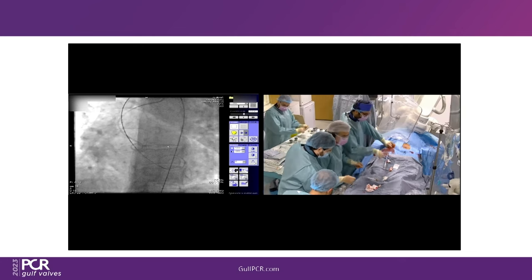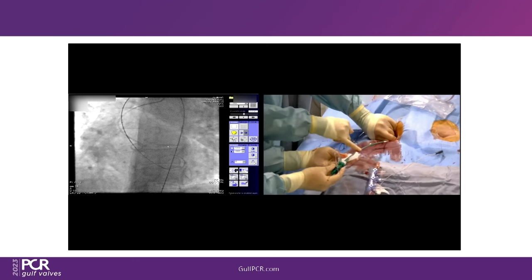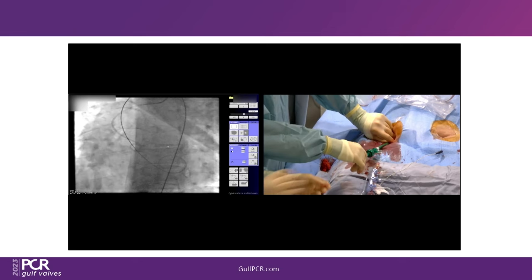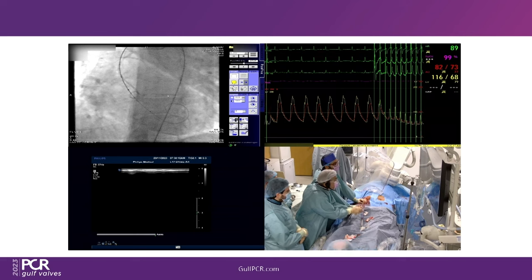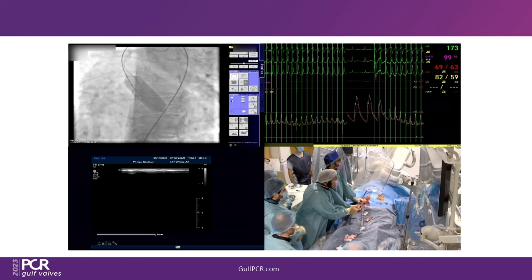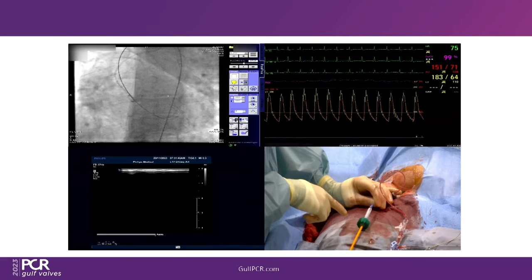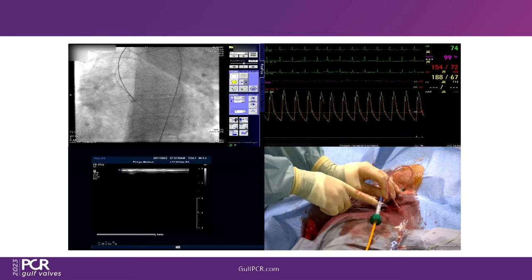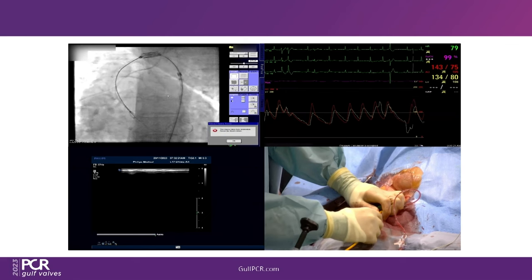Now going in with the Python sheath. The expansion is visible — you can see where it expands. The Navigator system is introduced: it has a wheel for flex and anti-flex. For the 23, we need 18cc. The valve is at the hub with the skirt in the right direction. No flex needed — not a lot of angulation. After pre-dilation, no issue crossing. Positioning: aiming for 70-30, not 100-0. Inject, confirm position. Pacing at 200 — adequate capture confirmed.